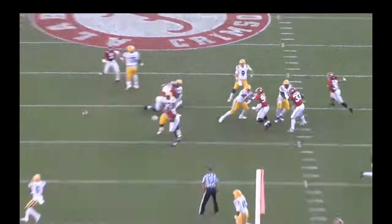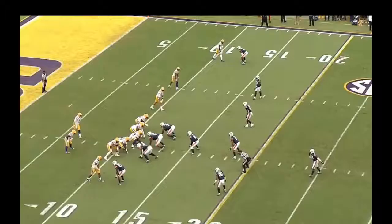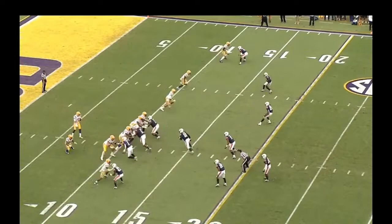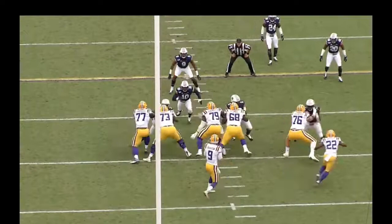Great rep by Lloyd Cushenberry. One thing I've noticed on film is he's got to be more consistent with dropping his anchor as an offensive lineman. Auburn is a hell of a football team — they beat up Joe Burrow in this game and gave Cushenberry a couple of fits. Derek Brown and the inside linebacker for Auburn get the best of him here. He's got to be more consistent overall with his anchor, his base, and especially his forward leverage.